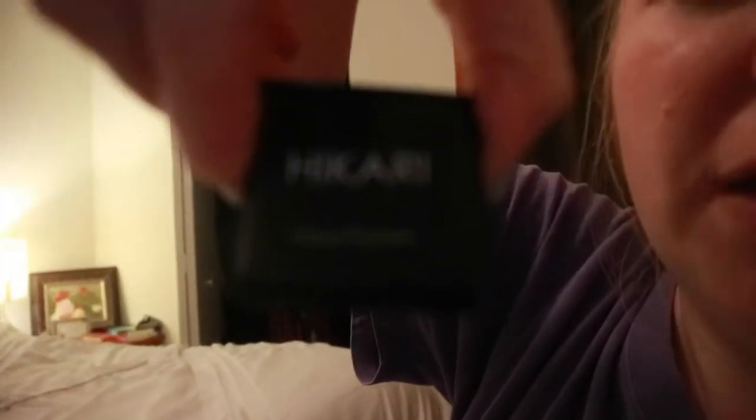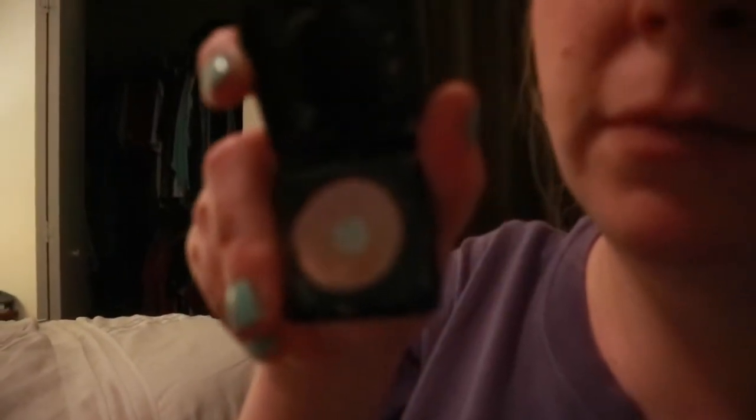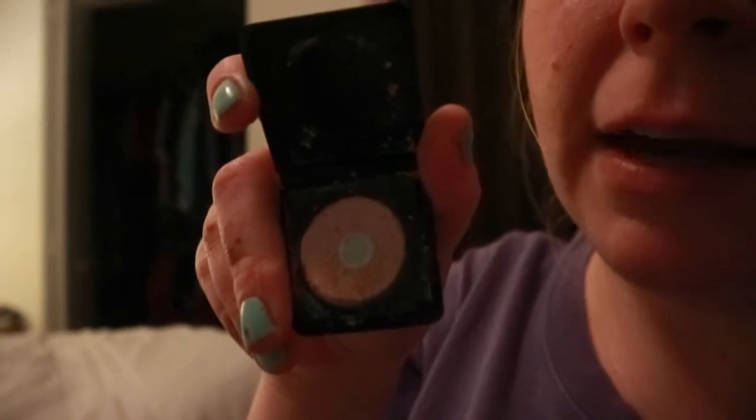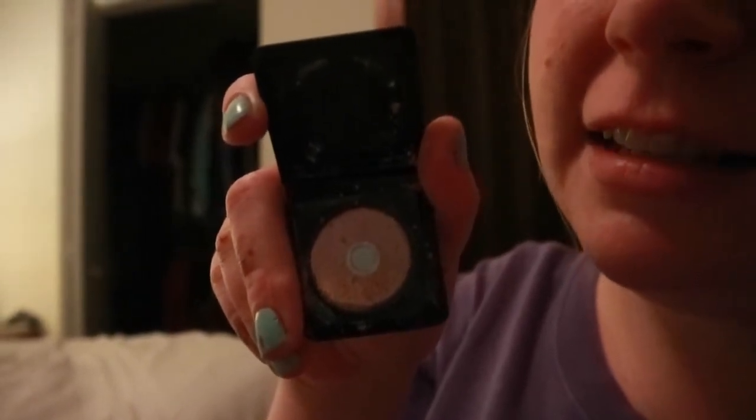The biggest progress has been on the eye shadow. This is the Hikari in Honeydew — it's a cream shadow. Before I just had a tiny bit of pan, and then right now look how much pan I have. Still not focusing great, but look at all that pan — crazy, so exciting!